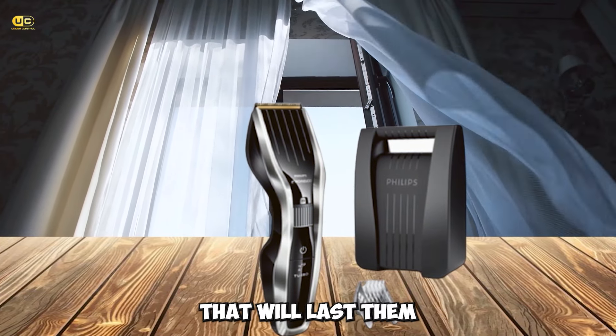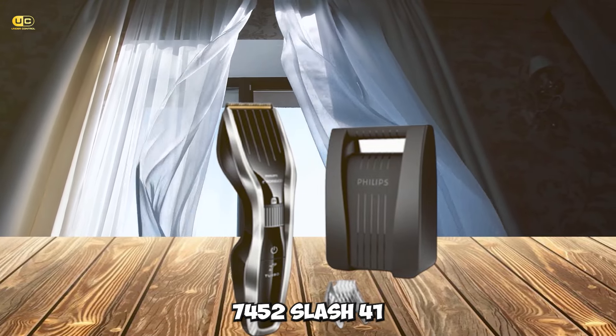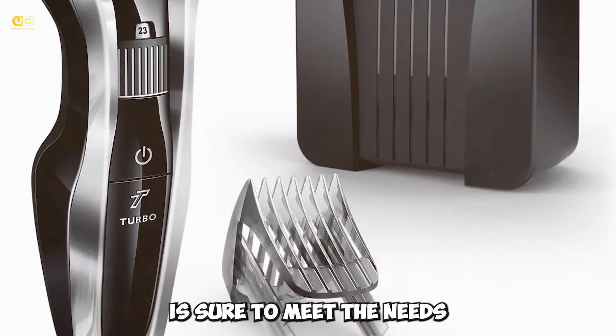For those looking for a reliable clipper that will last them through many haircuts, the Philips Norelco HC 7452-417100 Hair Clipper is sure to meet their needs.